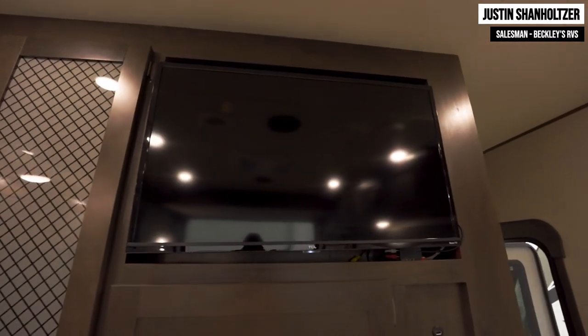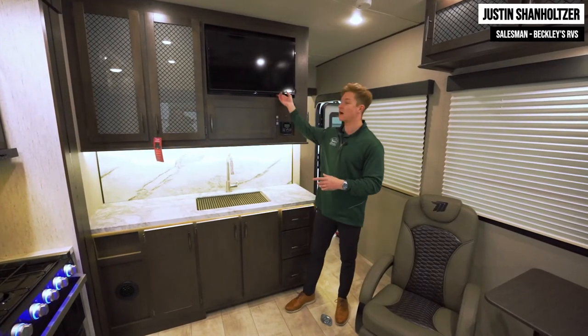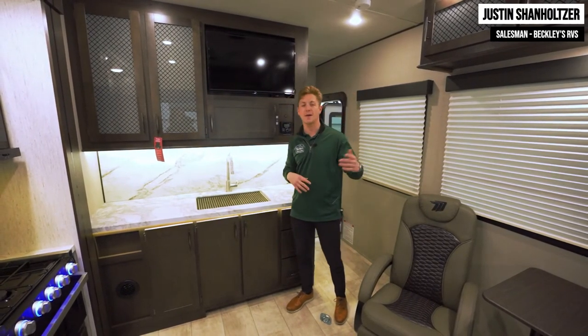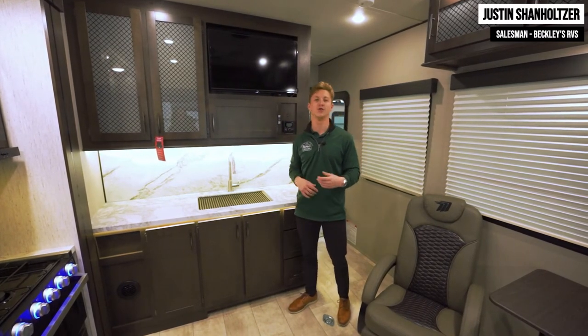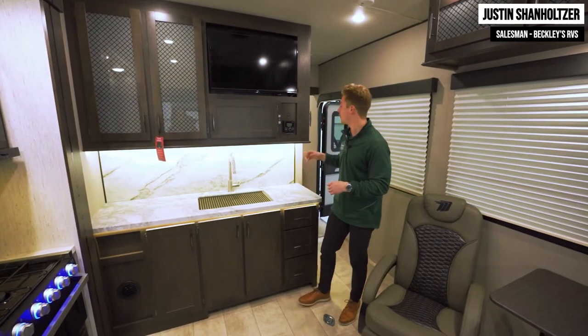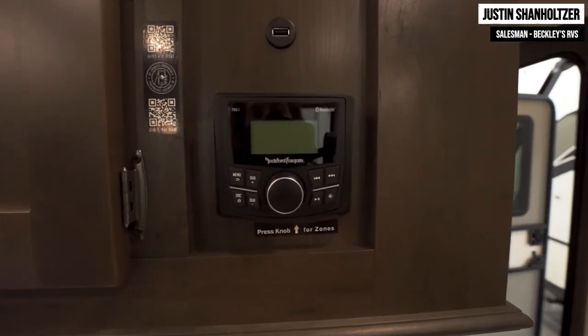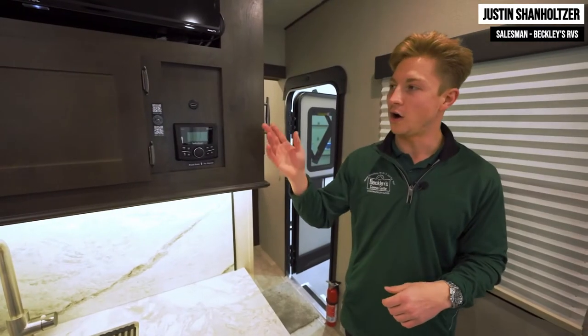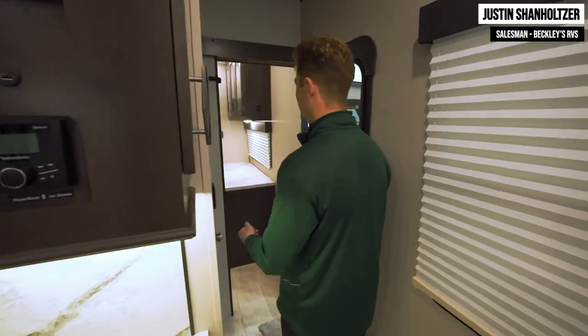The TV up top is a smart TV so you'll be able to stream Hulu or Netflix, and it swivels out so whether you're up in the bunk beds or sitting in the chairs, you'll be very comfortable enjoying your favorite entertainment. The controls for those Rockford speakers are right here — you can control the inside or outside speakers all from that one location.